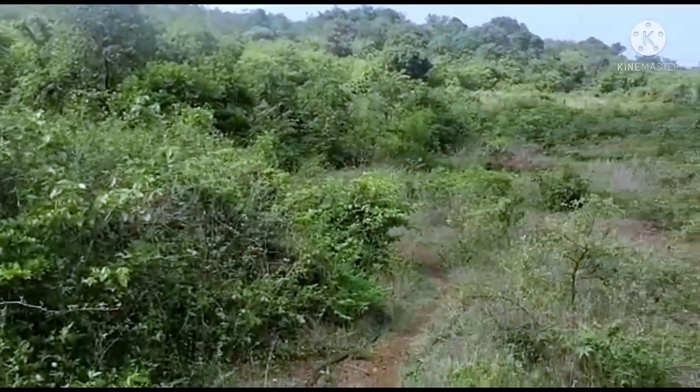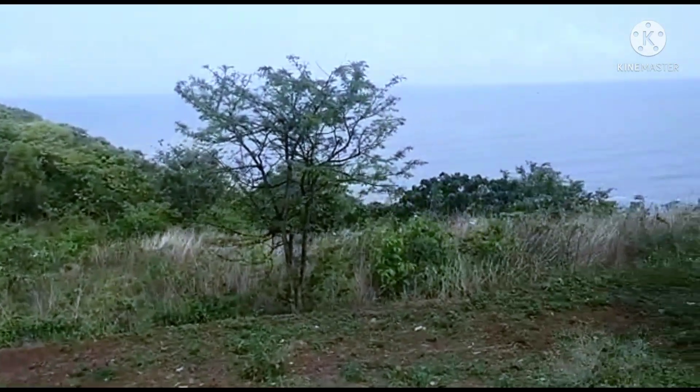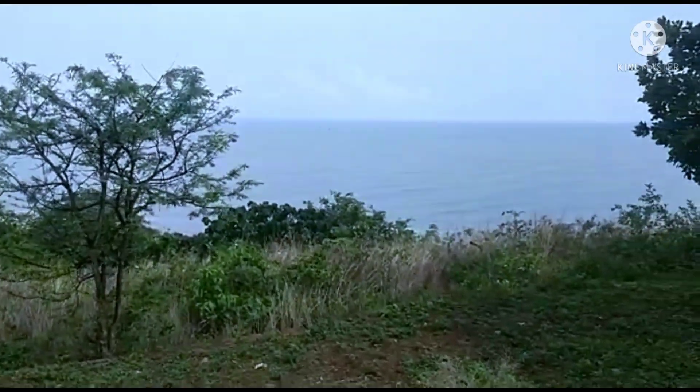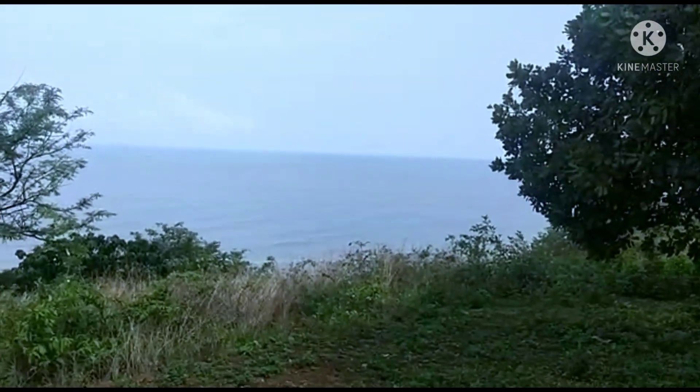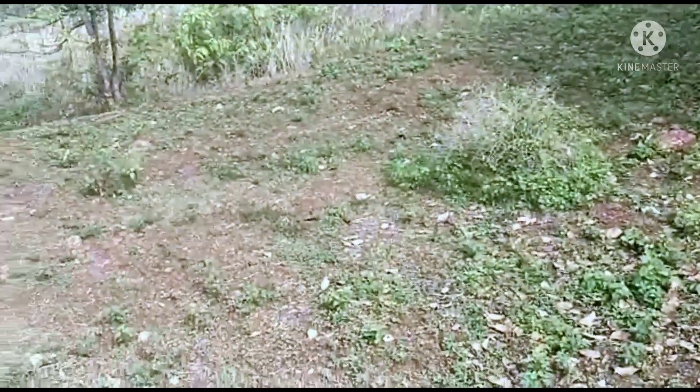The property has 100 coconut trees and a borewell. Government Mojni is done. The plot is fully compounded with a single owner. It is ideal for building a luxury resort.